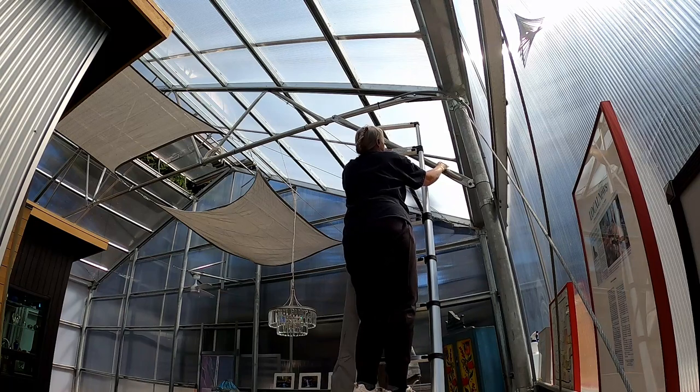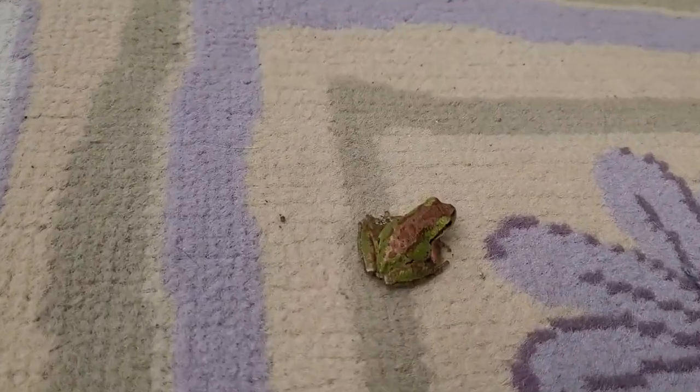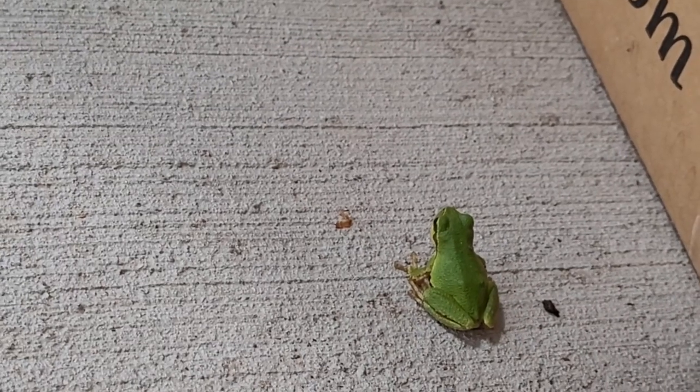I'm going to hang a couple more sun shades, but look what was living under the shade that arrived earlier this week — two frogs. They may be tiny, but I'm startled every time one unexpectedly jumps out.